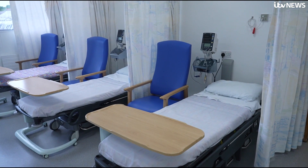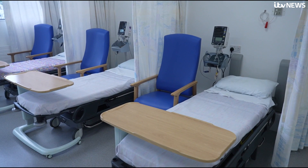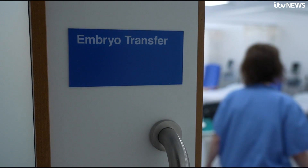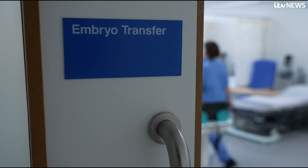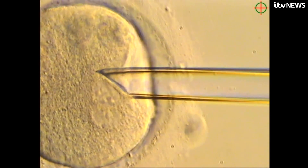Knowing that I can go through this procedure, especially for the mitochondrial donation, knowing that I can go down this route and have healthy children is incredible. Every year, around one in 5,000 children in the UK is born with mitochondrial DNA mutations. Scientists will continue to monitor the eight babies born through this new technique and say their progress so far gives grounds for optimism.